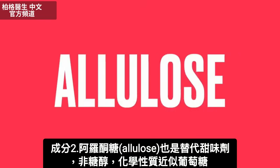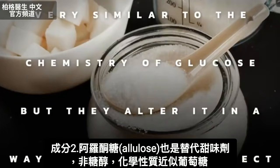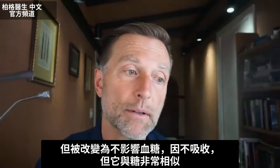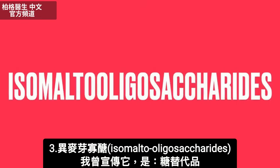Allulose is another alternative sweetener that's not a sugar alcohol, but it's very similar in chemistry to glucose. They've altered it in a way that doesn't affect your blood sugar because you can't absorb it — it's very similar to sugar. Now here's one: isomaltooligosaccharides.